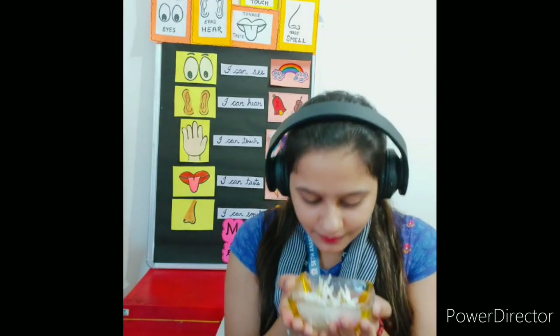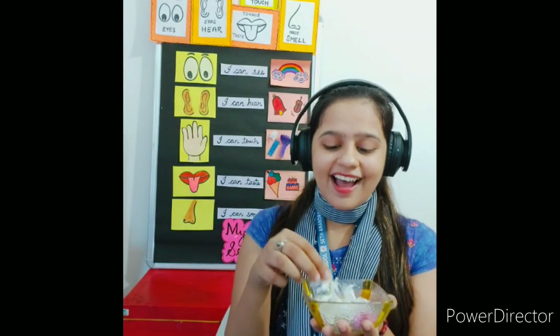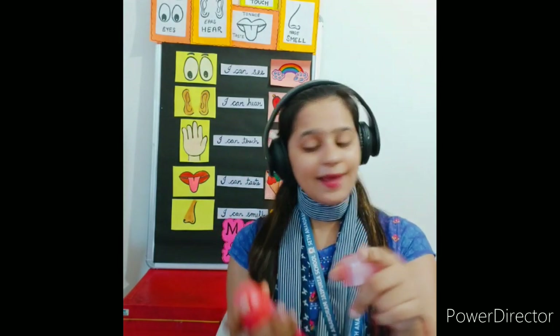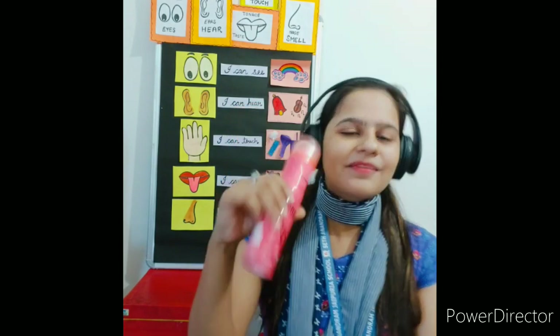Now let's see how the nose helps us to smell. This is a bowl of flowers — let's see how it smells. It smells so nice! I love the flower fragrance. Now let's take a perfume bottle and see how it smells. Make sure your eyes are away from it. Wow, the fragrance of this perfume is so nice — I love it! Whenever I go to a party, I use perfume. We can smell with the help of our nose.